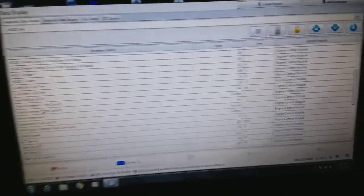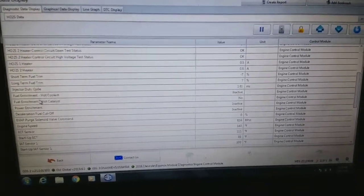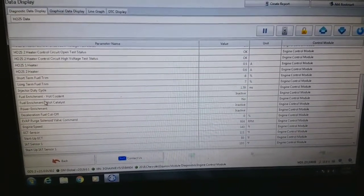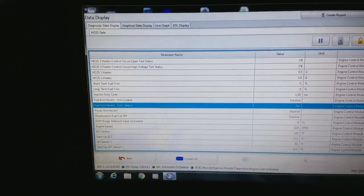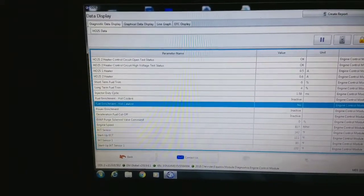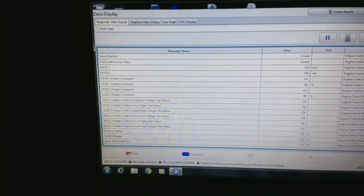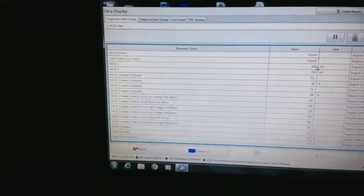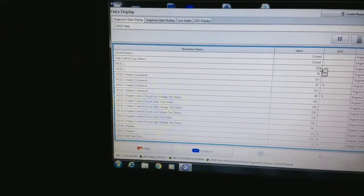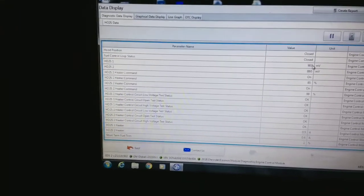I've got a late model 2018 Equinox, already has about 60,000 miles on it, and the front O2 sensor was really rich. When I followed the sensor data, it would not oscillate between zero and a thousand millivolts. It would hang out around 800, and then when I revved it, you would see it get stuck at like 1800 millivolts.